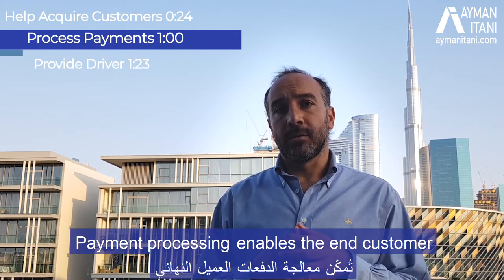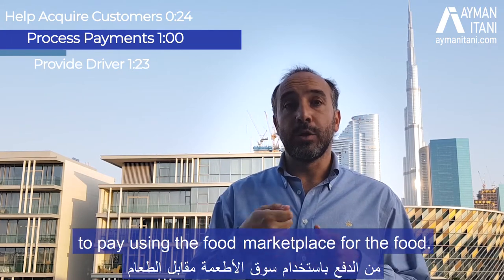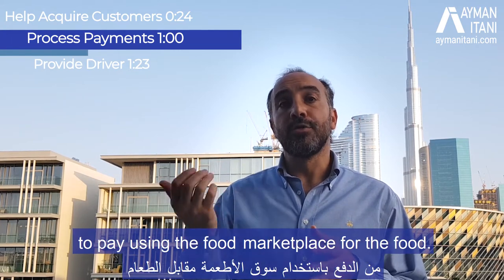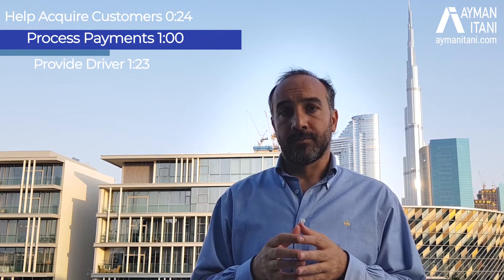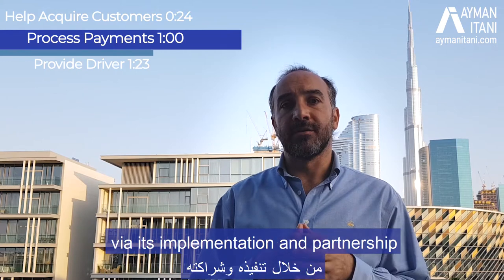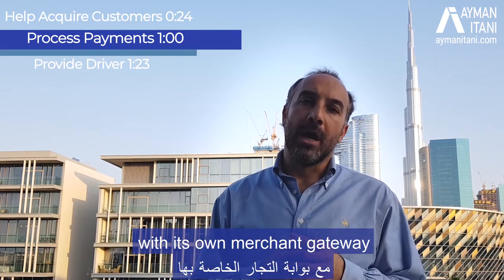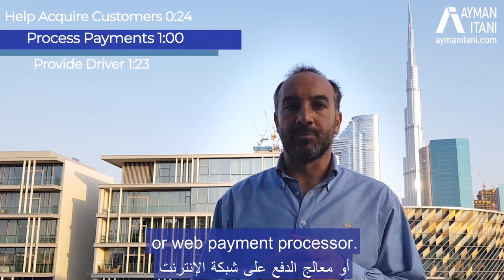Payment processing enables the end customer to pay using the food marketplace for the food. That's also handled by the food marketplace via its implementation and partnership with its own merchant gateway or payment processor.